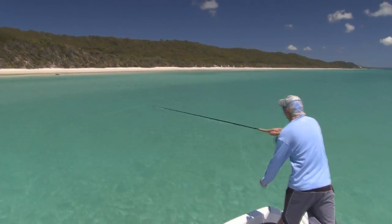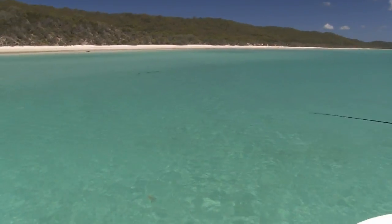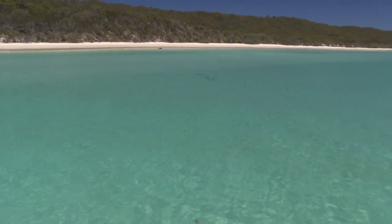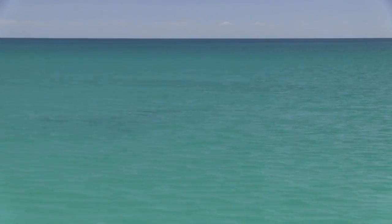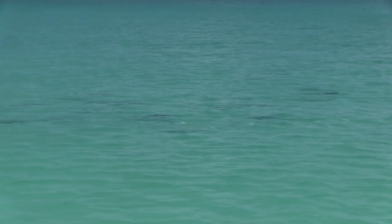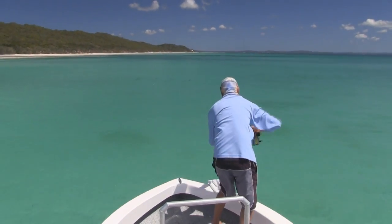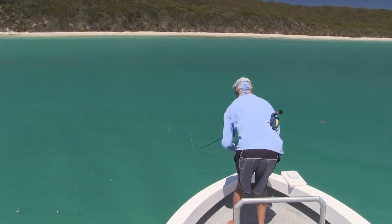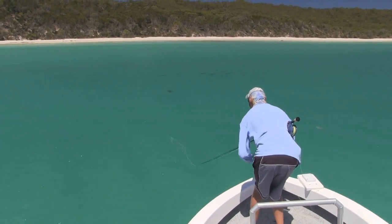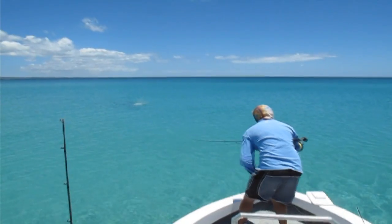They're not on a bait school, they're free swimming — not just herding up bait, they're actually hunting. They move fast. When you get big fish like that in six foot of water, they've got to be a little bit on edge and maybe a little bit fussier. Anything in the shallows is challenging.